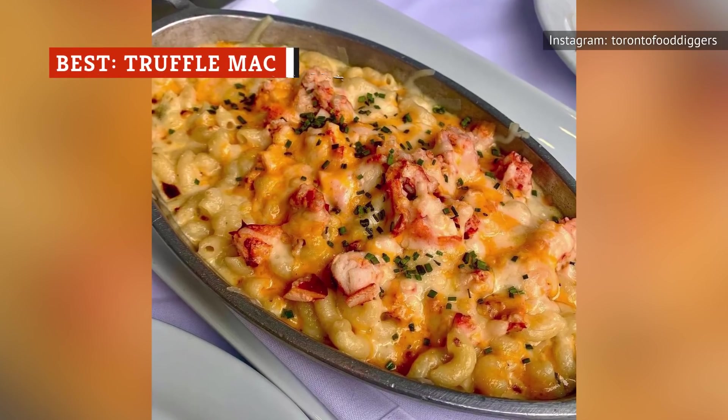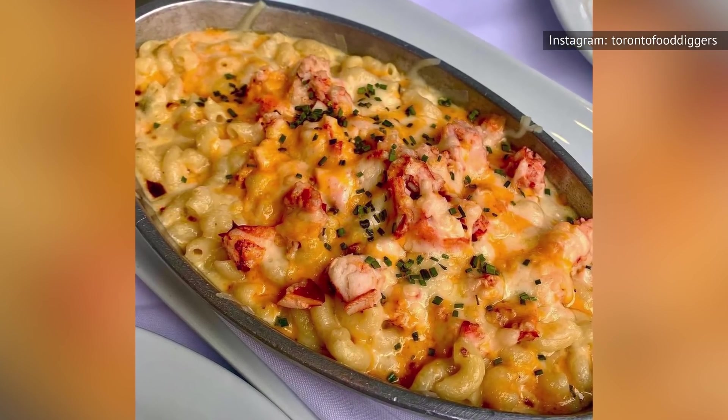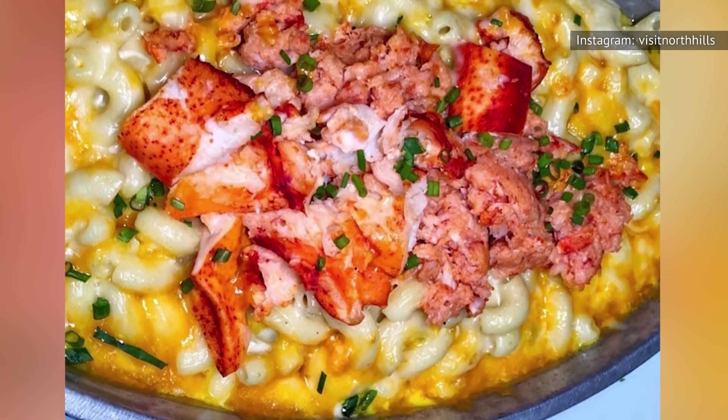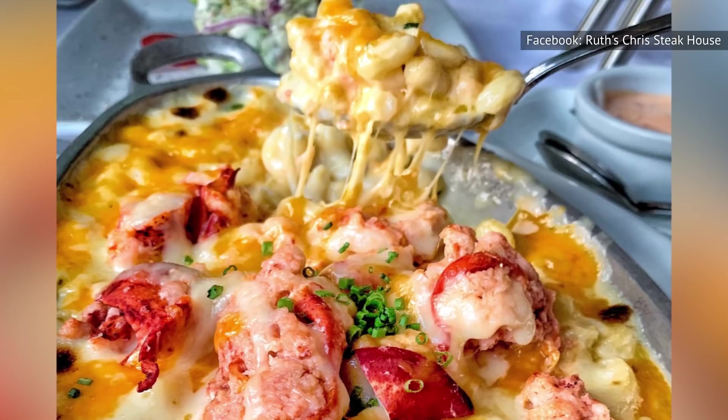We know, we know, the truffle trend has gotten out of hand. But you know what? We're allowed to like it, especially when it appears in a form as beautiful and as delicious as the truffle lobster mac and cheese you'll find at Ruth's Chris.